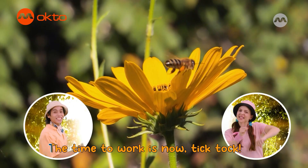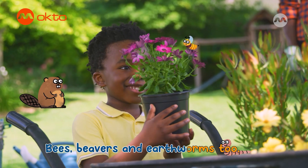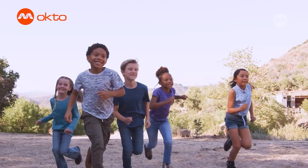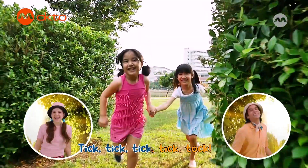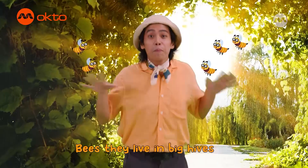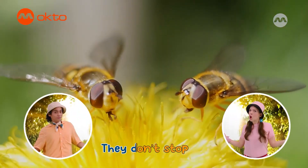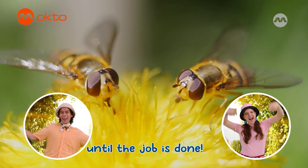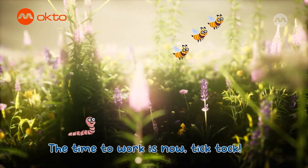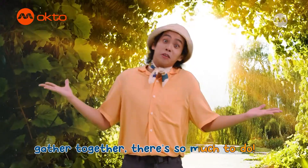Tick, ticka, ticka, tick tock. The time to work is now tick tock. Bees, beavers, and earthworms too. Gathered together, there's so much to do. Tick, ticka, ticka, tick tock. The time to work is now tick tock. Bees, they live in big hives, buzzing around for nectar. They don't stop until the job is done. Tick, ticka, ticka, tick tock. The time to work is now tick tock. Bees, beavers, and earthworms too. Gathered together, there's so much to do.